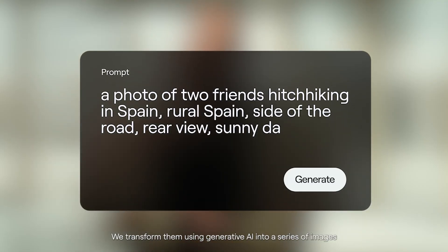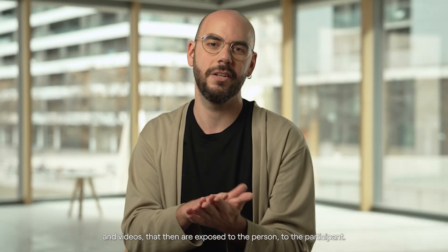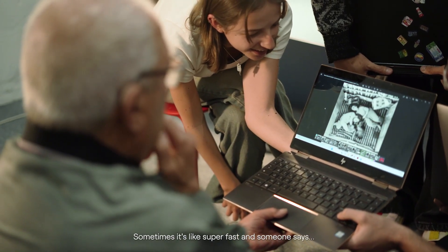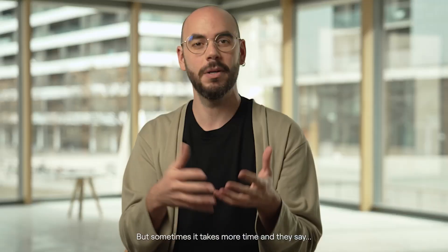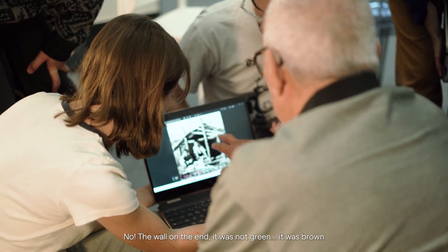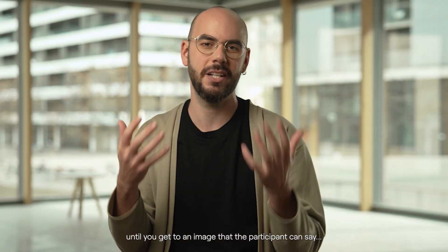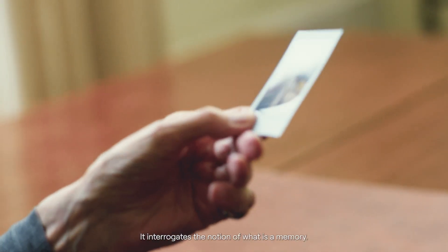We transform them using generative AI into a series of images and videos, which are then exposed to the participant. You can see there is a clear reaction to it — sometimes it's super fast and someone says, 'Yeah, that was exactly like this.' But sometimes it takes more time, and they say, 'No, the wall at the end was not green, it was brown,' or 'It was not during the day, it was during the night.' And then you fine-tune the prompt until you get to an image that the participant can say, 'Yes, that's how I remember it.'